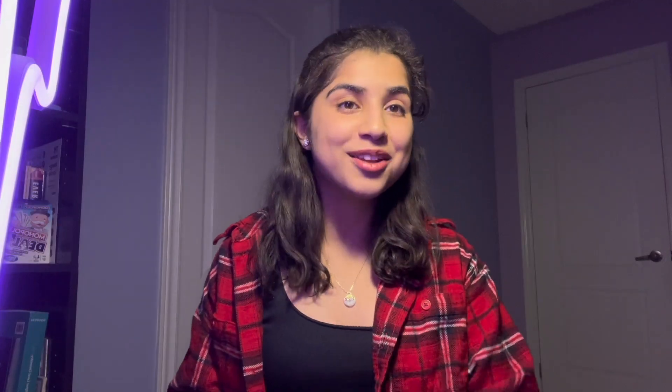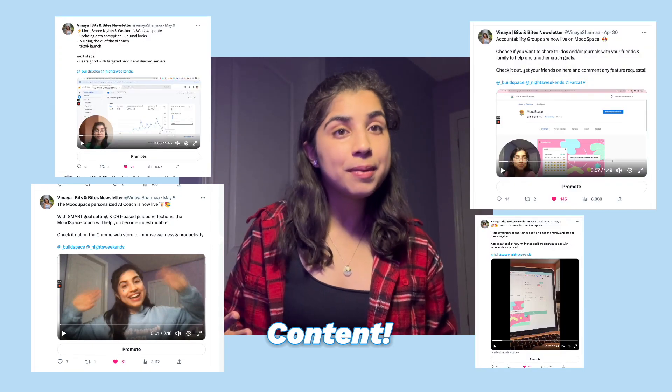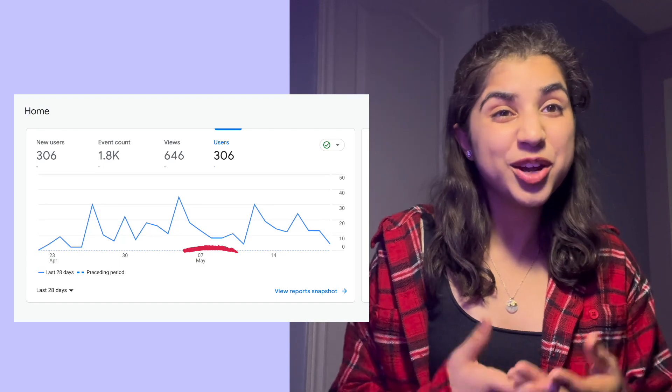Finally, though, things went live and we started getting users. I then made sure to post two Twitter updates weekly to get user feedback and promote the tool. I started getting new users for a bit until it went stagnant — turns out I needed to spice up my marketing a bit.